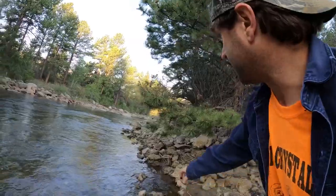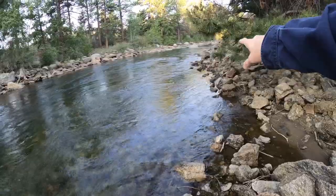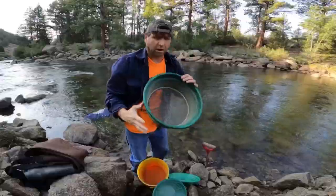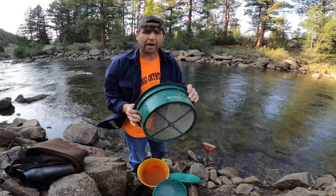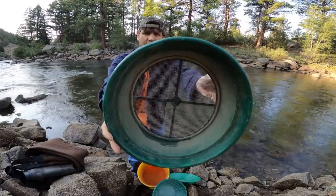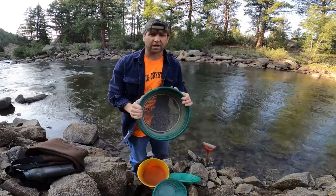Here's the inside bend. You can see right there it makes a little more of a bend, so I'm going to walk up there and get some samples. I'll be using my number eight classifier — it's around a quarter-inch holes.